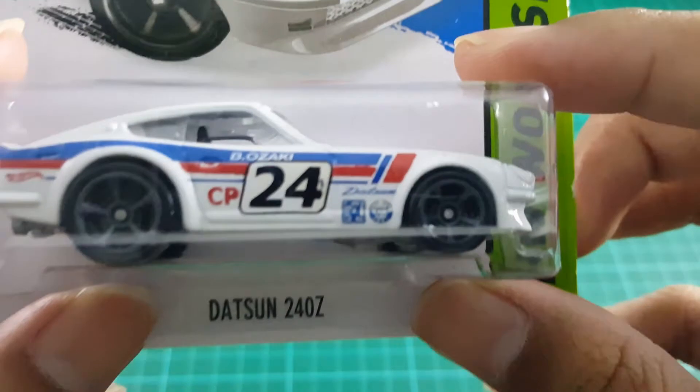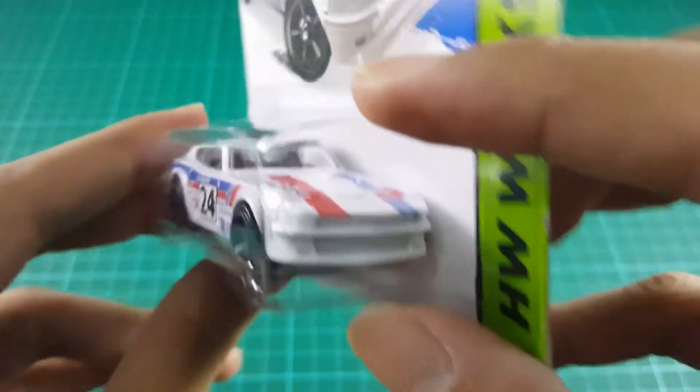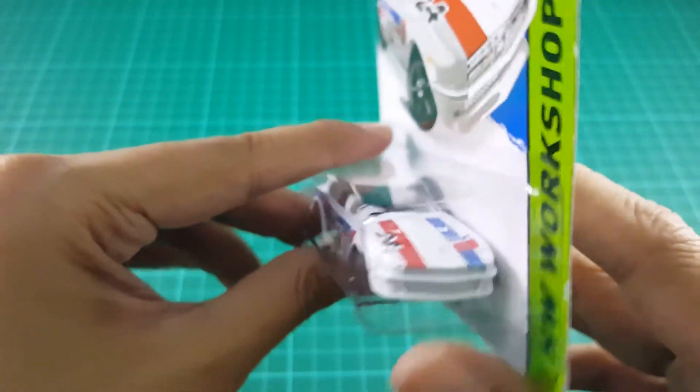The Nissan S30 is sold in Japan as the Nissan Fairlady Z, and in other markets as the Datsun 240Z. It was later named the 260Z, and then the 280Z.